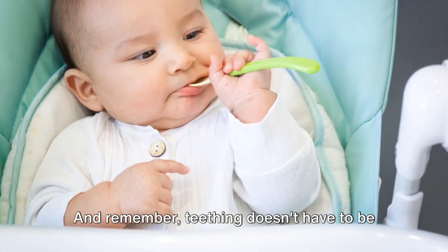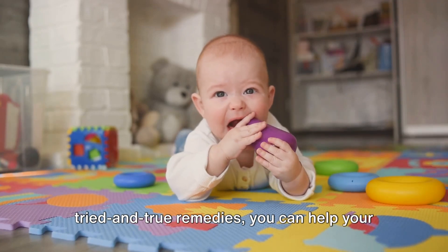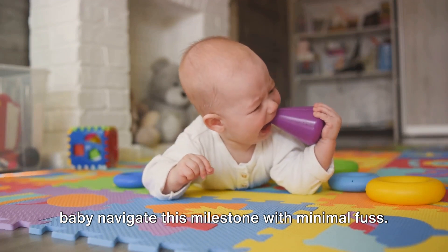And remember, teething doesn't have to be a nightmare. With a little patience and a few tried and true remedies, you can help your baby navigate this milestone with minimal fuss.